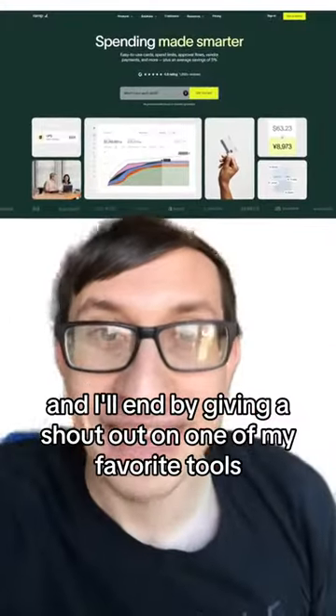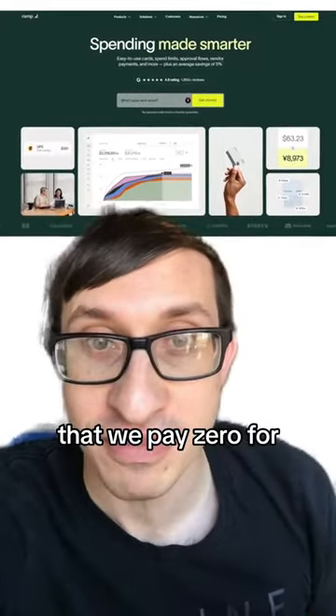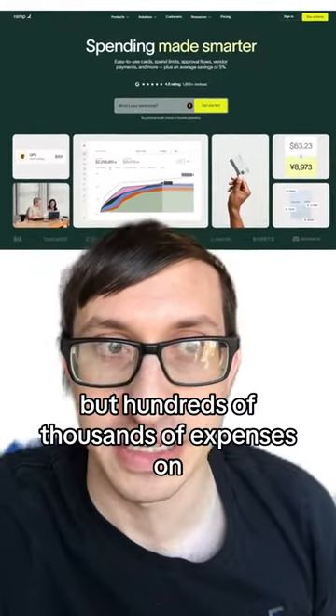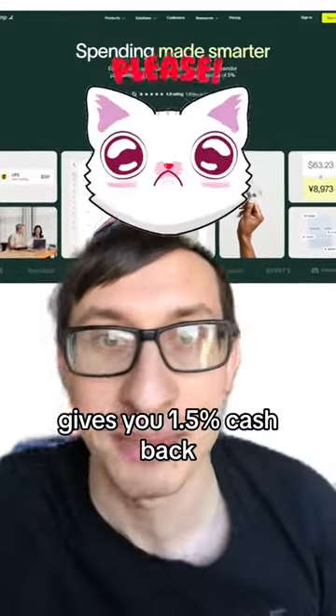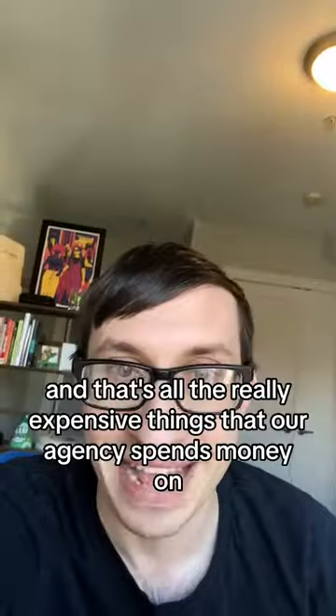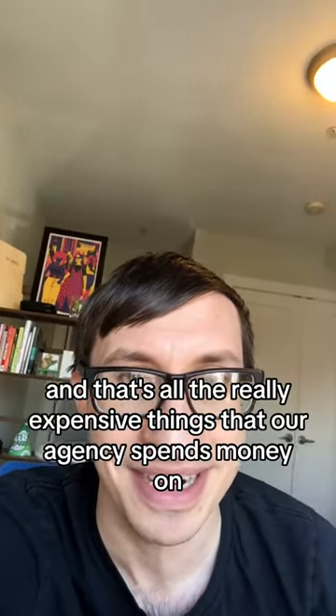I'll end by giving a shout out to one of my favorite tools that we pay zero for, but run hundreds of thousands in expenses on, which is RAMP. It costs you no money and gives you 1.5% cash back. Please sponsor me, RAMP. And that's all the really expensive things that our agency spends money on.